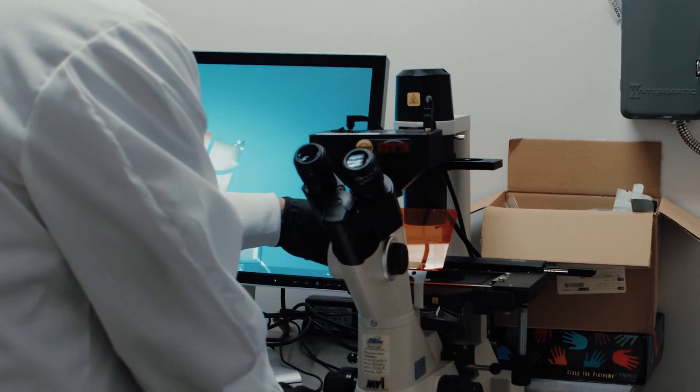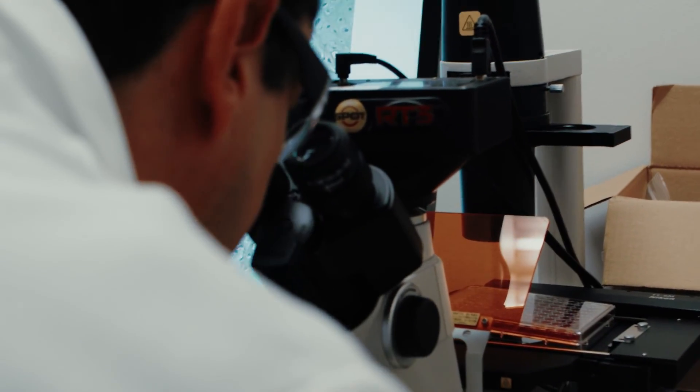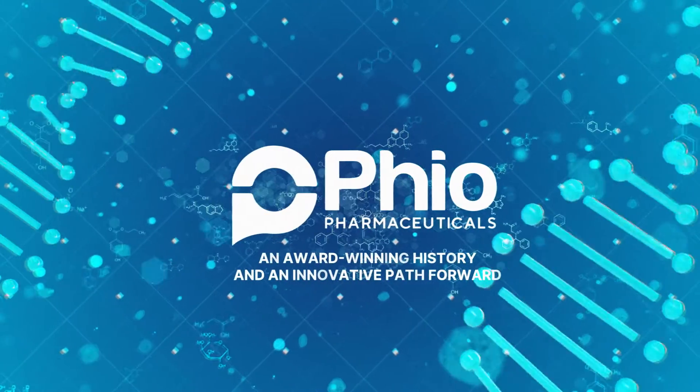Phio was co-founded by the Nobel laureate who discovered RNAi, which revolutionized the way scientists think about precision medicine. Phio continues to harness their passion for science as it expands the capabilities of Intucil and develops a portfolio of RNAi therapies designed to build a cancer-free future.